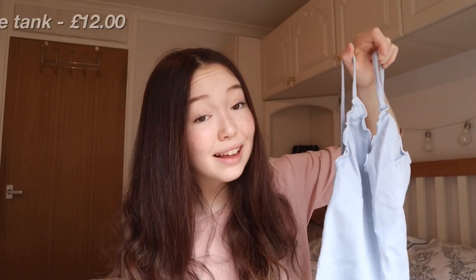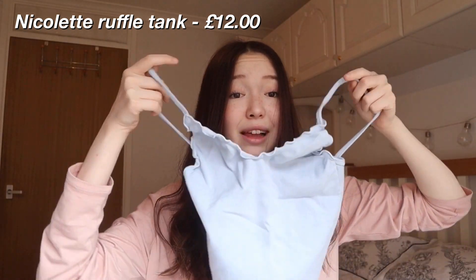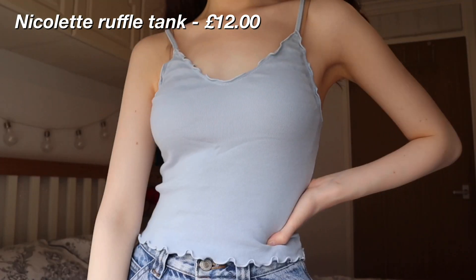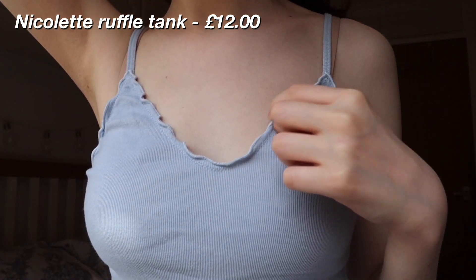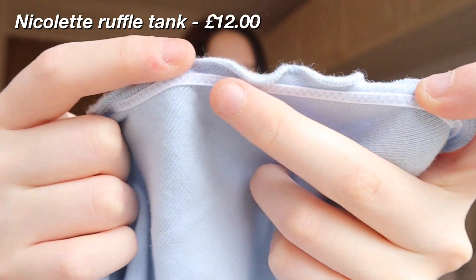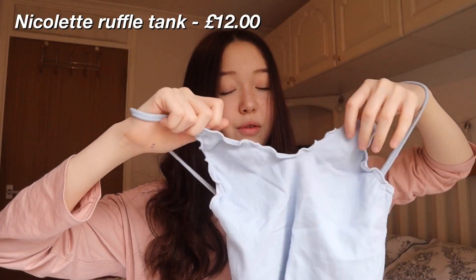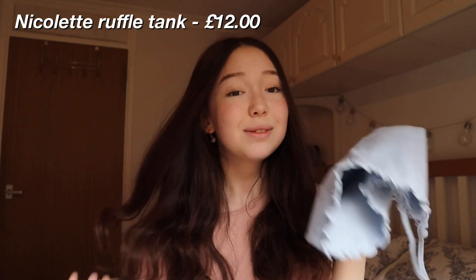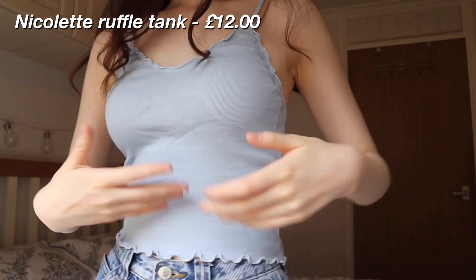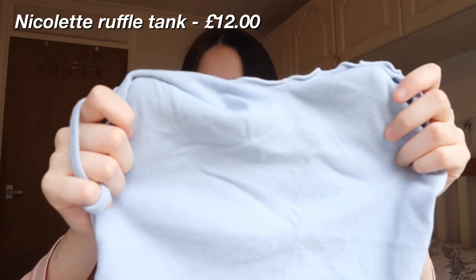Now we're moving on to the second-to-last top — the Nicola Ruffle Tank. I've been obsessed with wearing tanks recently, which is why I bought a bunch of them. They had one in pink but pink doesn't really suit me that well. What really drew me to this top is the ruffles — you can see how the top is ruffling. The ruffles are super stretchy, which I think is to do with the elastic behind the top. They also have that across the bottom. It's more of a v-neck and the back is more open. This one isn't scented, which is super sad, but the very calm muted blue color is very, very pretty. This was the Nicola Ruffle Tank — super cute.